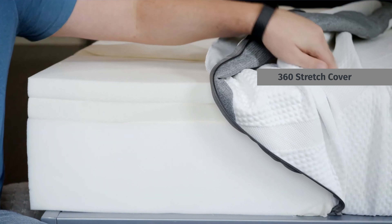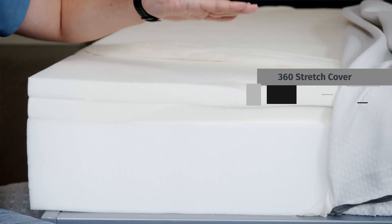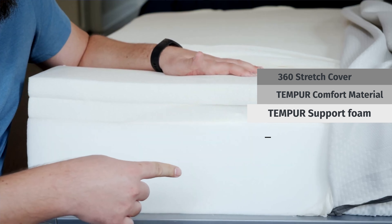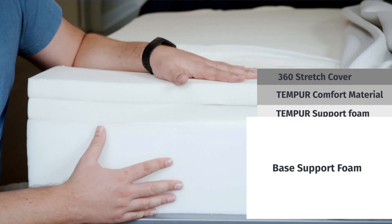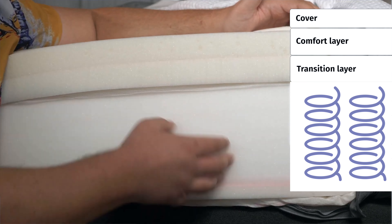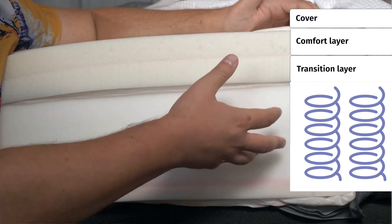Let's get into the construction of all the Tempur-Pedic mattresses, starting with the Tempur-Cloud. The all-foam version has a thin, breathable cover on top for good airflow, followed by Tempur comfort material for that slow-moving feel and pressure relief, then Tempur support foam for support and some contouring, and finally a base support foam layer. The Tempur-Cloud Hybrid is the same, except the base foam is replaced with supportive coils.